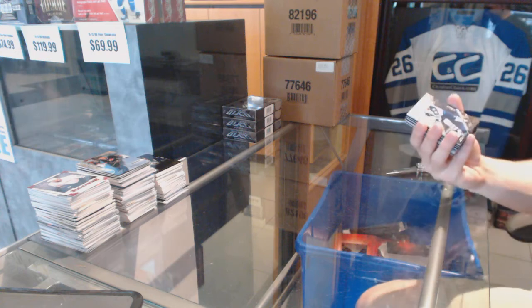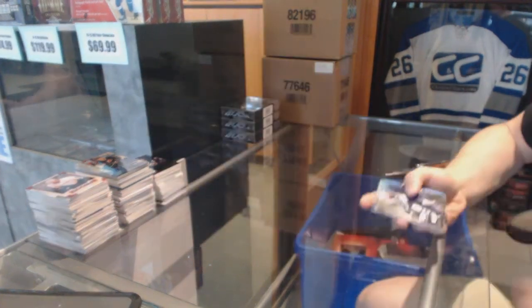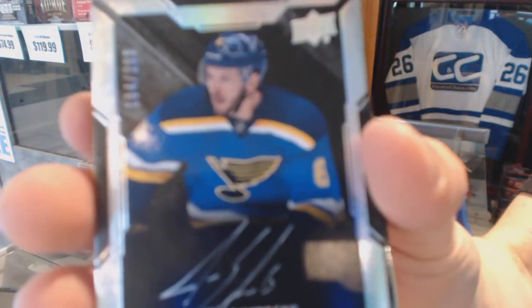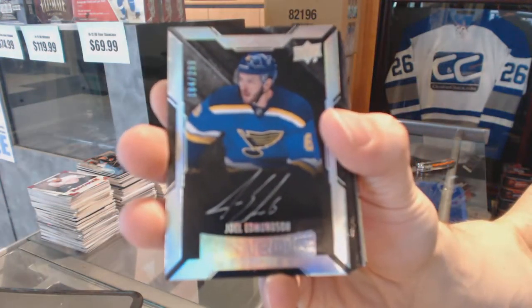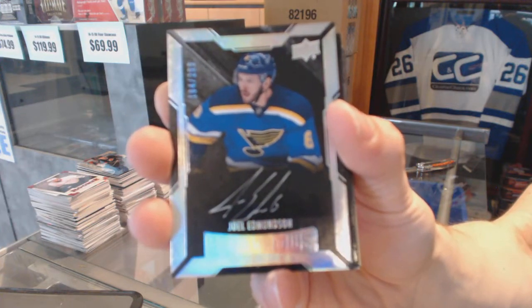Alright, base card number 349 for the Winnipeg Jets, Andrew Ladd. Lustrous rookie auto numbered to 299 for the St. Louis Blues, Joel Edmondson.